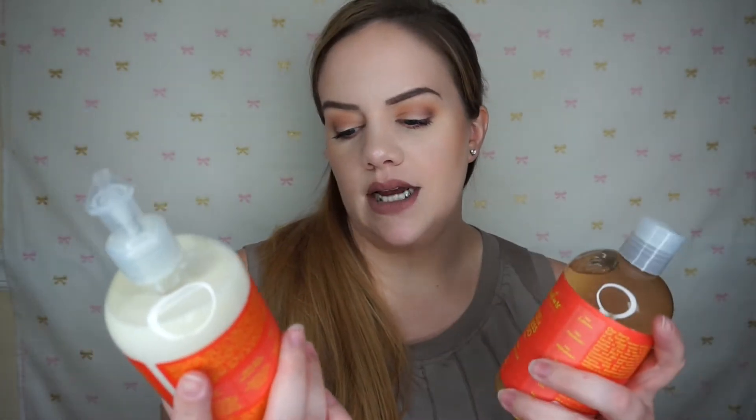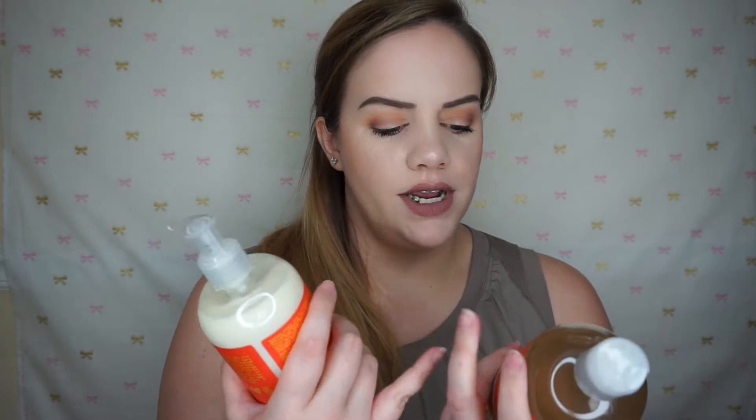I picked up the Shea Moisture Fruit Infusion Coconut Water Weightless Shampoo and Cream Rinse — I got both. These are ordinarily around $10 to $12 but they were $6.99 a piece. I love that these are free of sulfates, no glycols, no phthalates, no parabens, no mineral oil, and no animal testing. I'm almost out of my Redken and I want something a little more natural for my hair.